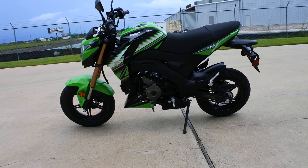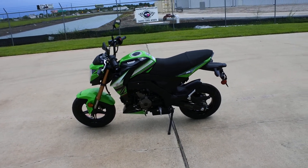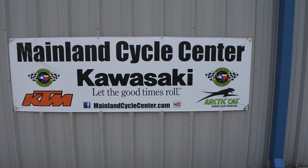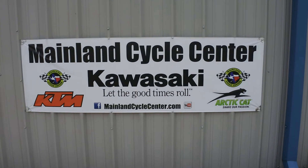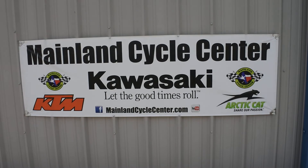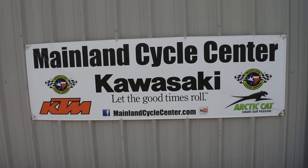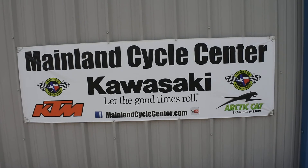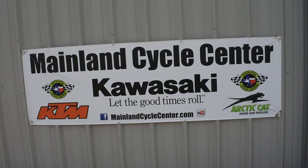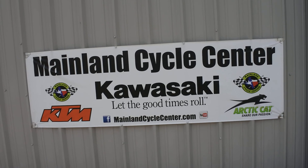Alright, well that's a look at the 2018 Kawasaki Z125 Pro KRT Edition. We are Mainland Cycle Center, located in La Marque, Texas — about 30 minutes south of downtown Houston, just off of I-45. You can find us online at MainlandCycleCenter.com or by phone at 409-948-4969. We would love it if you'd give us a call, shoot us an email, or even better, come by and see us in person here at Mainland Cycle Center where we'd love to help any way that we can. Thanks for watching.